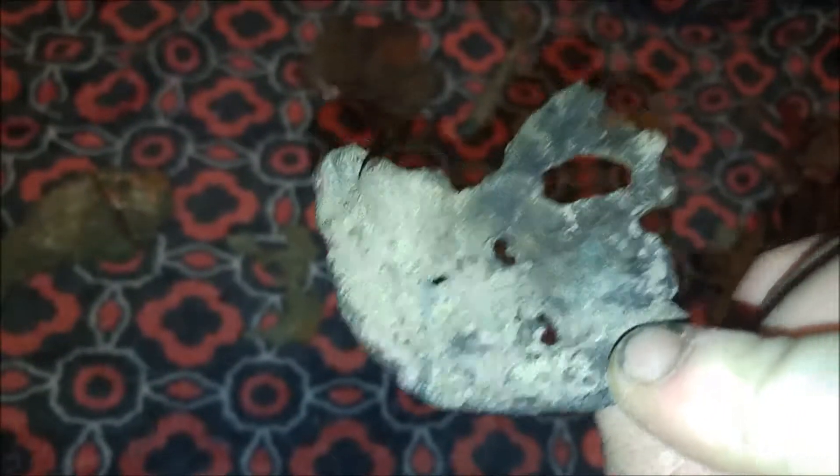This is one of my more favorite pieces of the copper. It kind of has a funny looking face to it and a really weird texture — something that you don't see very often.